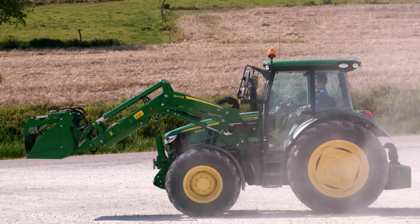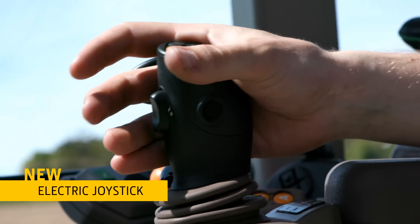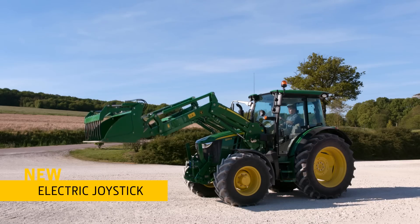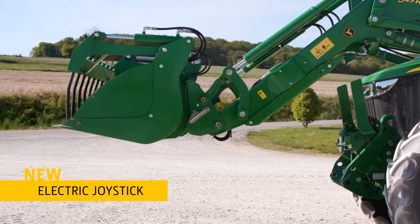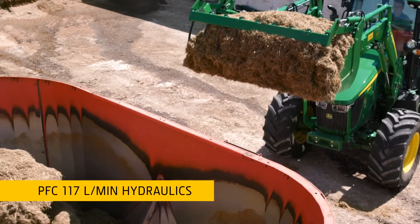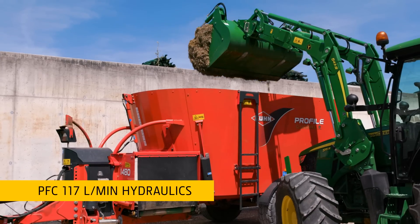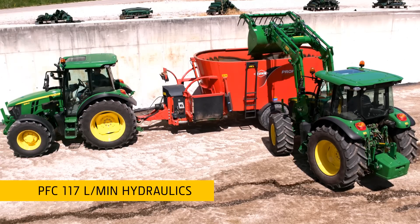You can manage your front loader precisely, thanks to the mechanical and electric joystick options available ex-factory, including nice tractor controls such as reversing and gear shifting. And it's quick, thanks to the PFC closed-centre hydraulic system that delivers up to 117 litres per minute flow.